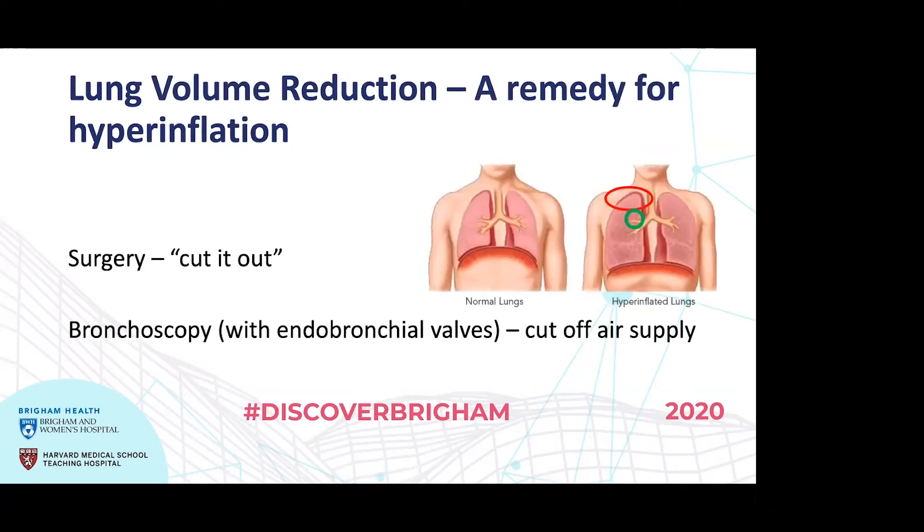One way to treat people with hyperinflation is to remove a portion of the lung. The classical way is surgery — lung volume reduction surgery will cut out the top portions of both lungs. It provides symptomatic benefit over time and there is some mortality benefit in a select subgroup of patients. However, complications abound; many patients don't survive the immediate aftermath. It's a major surgery, and many patients and doctors are very hesitant to pursue it.